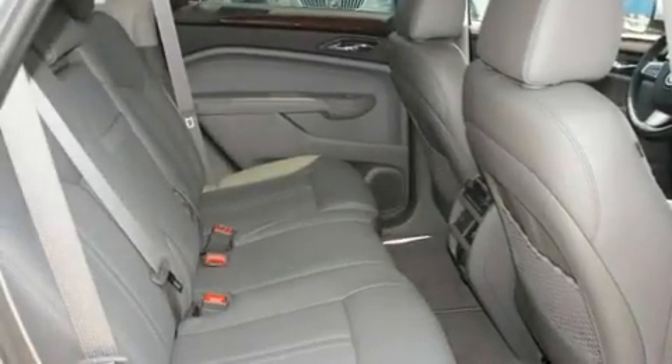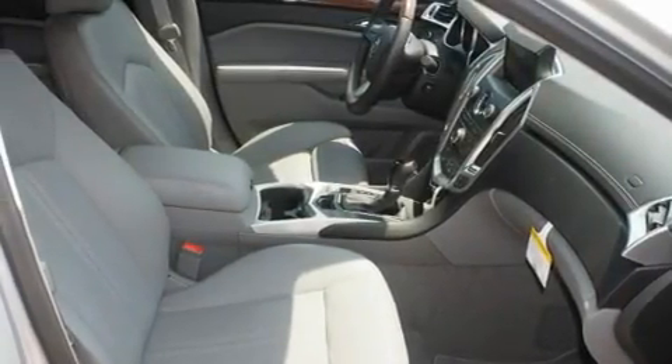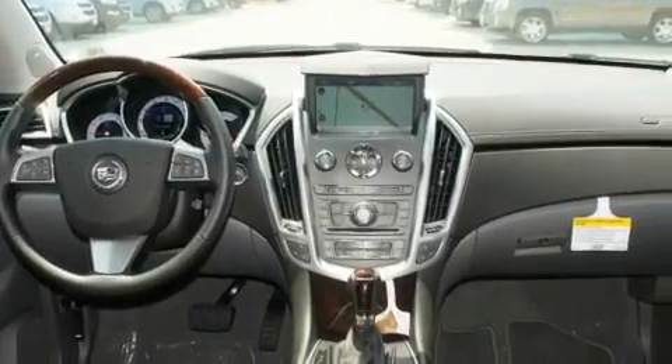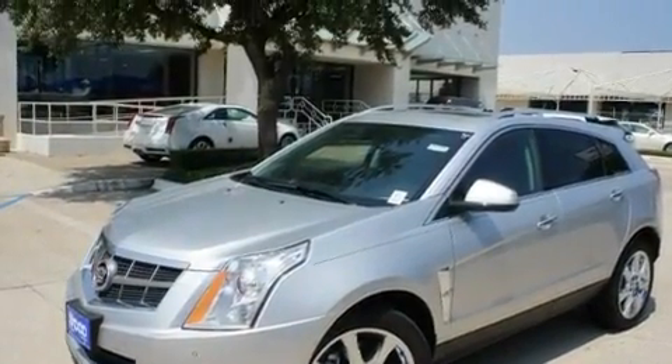Its top features include memory settings for the seat's positions so you can recall your favorite alignment with the push of one button, a power sunroof, cruise control, a digital information center, interior wood trim accents, chrome wheels, a security system, a traction control system, fold-down rear seats, and a navigation system.